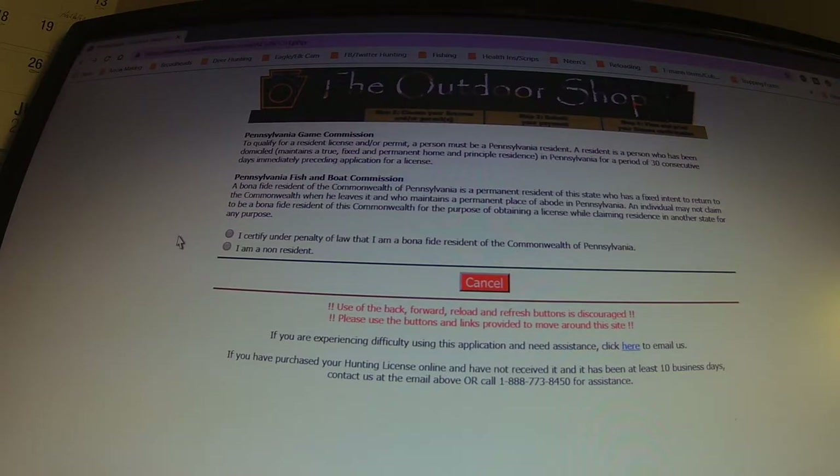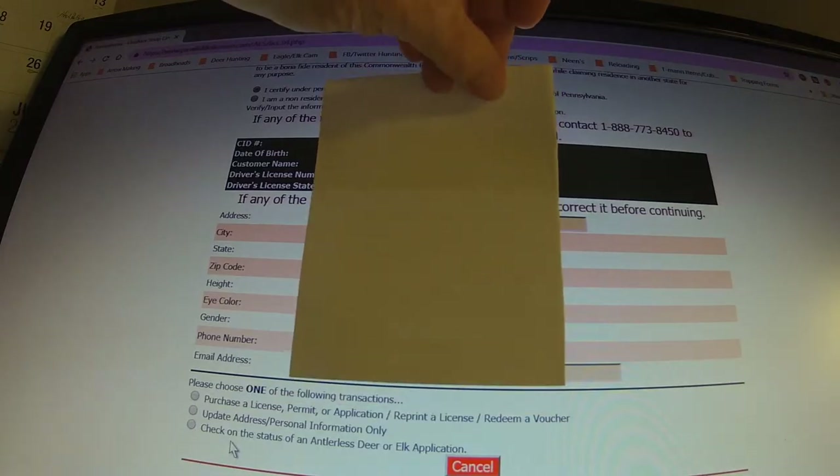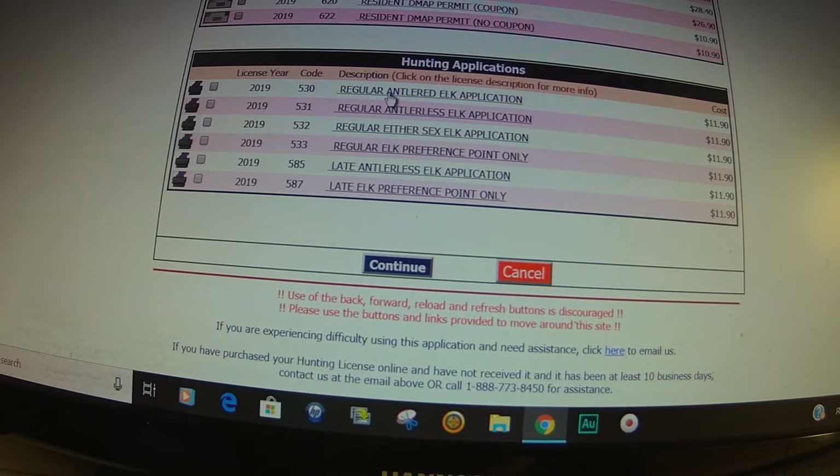It brings you to a page where you certify under penalty of law that you're a resident or non-resident of the Commonwealth of Pennsylvania. Being a resident, you click that. It brings up all your information. Go down to please choose one of the following: purchase license, permit, or application. You'll see options including: regular antlered elk application at $11.90, regular antlerless elk application, regular either-sex elk application, regular elk preference point only, and the late antlerless elk application.